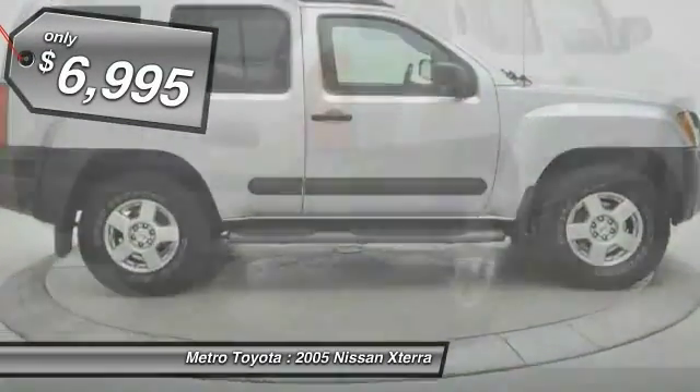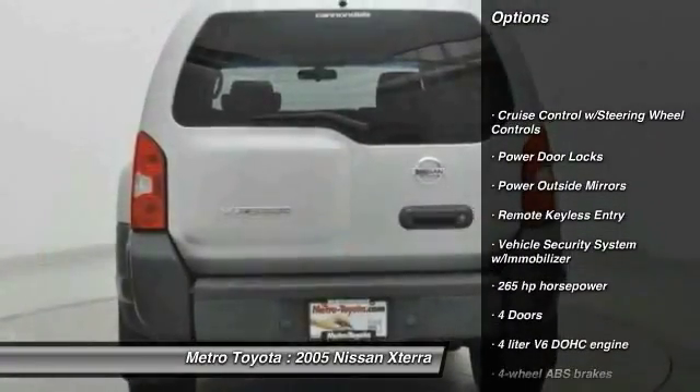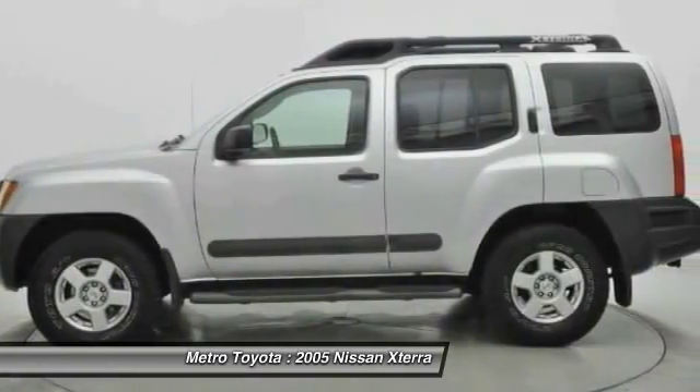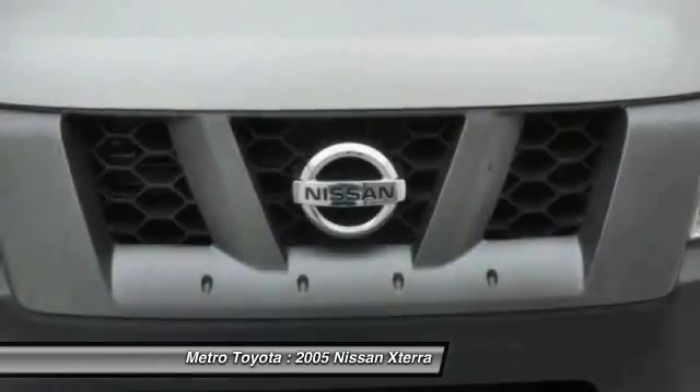Here are some of this vehicle's great options: air conditioning front, automatic transmission, anti-theft security system, power door locks, passenger airbag, remote keyless entry, tachometer, speed proportional power steering, power mirrors, tilt steering wheel.